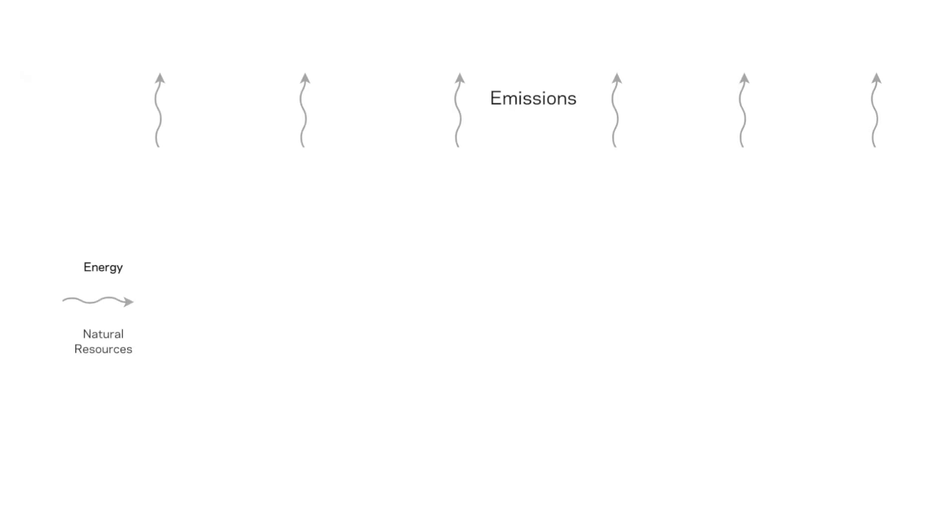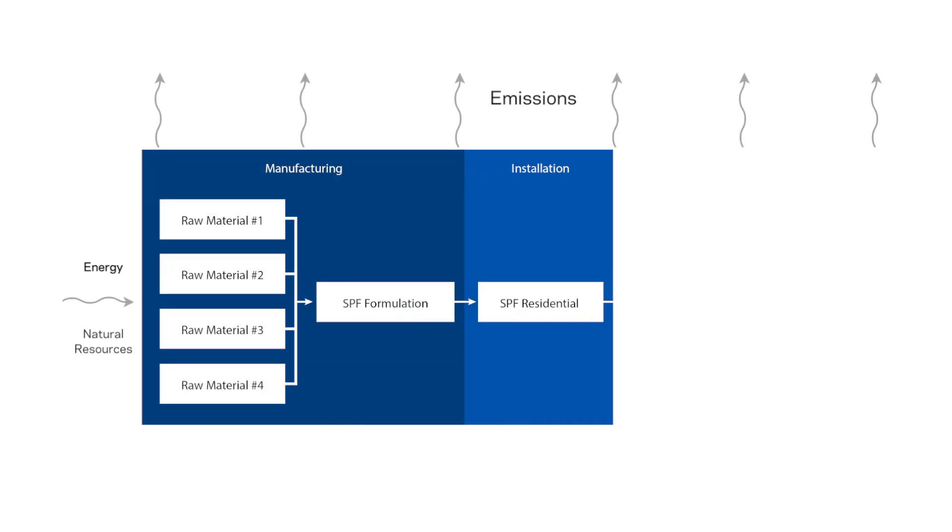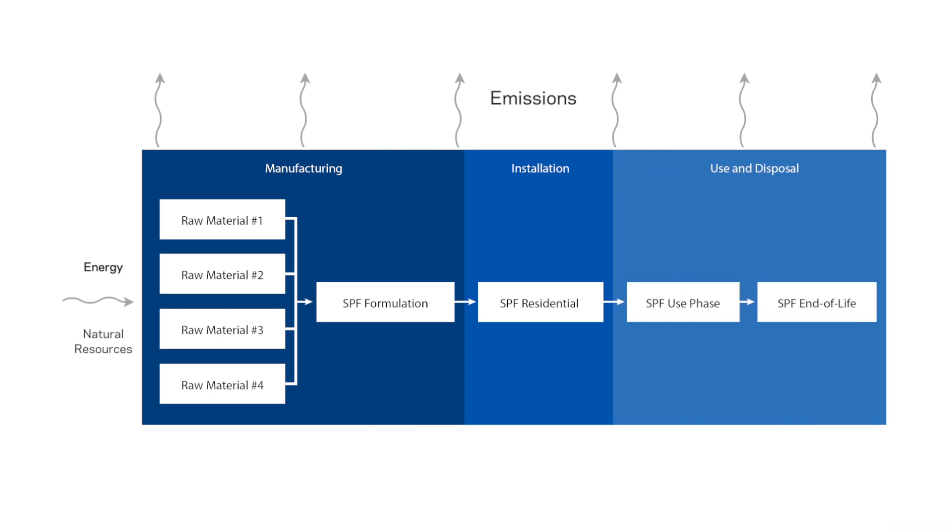Formacell 1100 has been evaluated using life cycle assessment in accordance with ISO standards 14,040 and 14,044, including an independent third-party review. Life cycle assessment is the study of a product's environmental impact during the course of its lifetime, including manufacture, use of the product, and end-of-life disposal. For foam expansion agents, climate change potential is the key environmental issue.